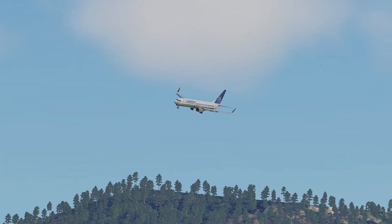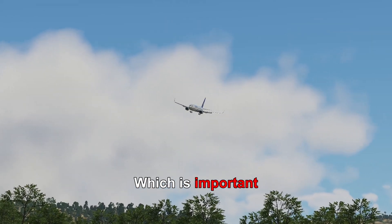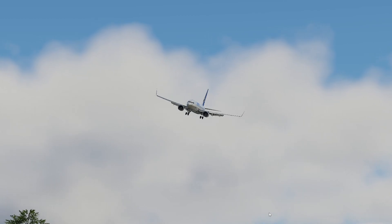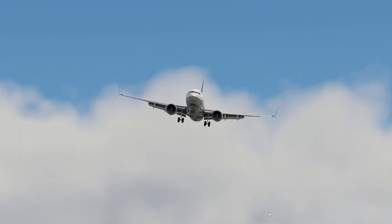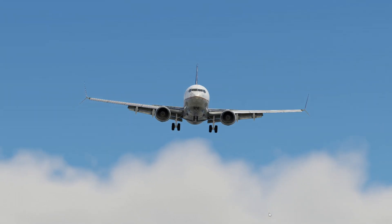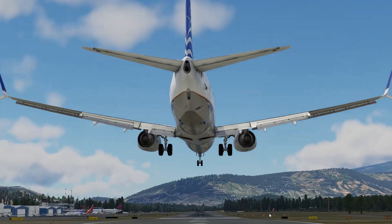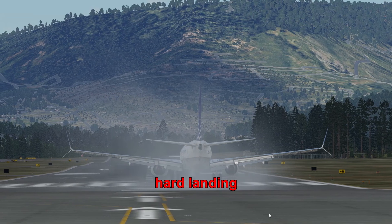Let's start off with autopilot. Keeping the turn smooth and consistent, which is important in an approach like this. And that was a hard landing.